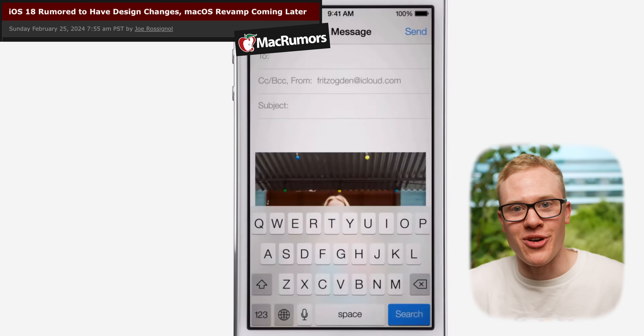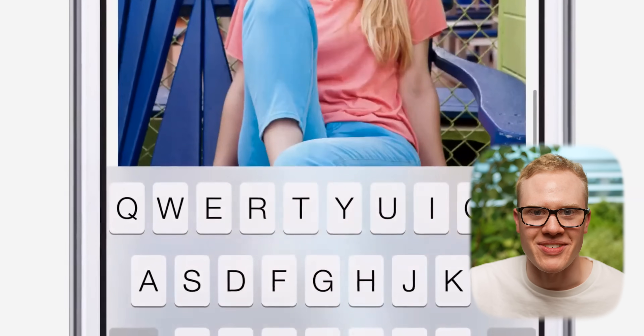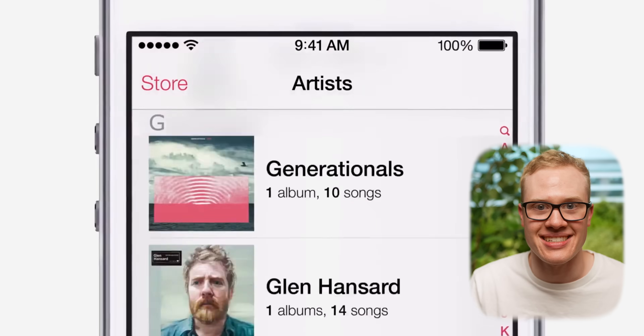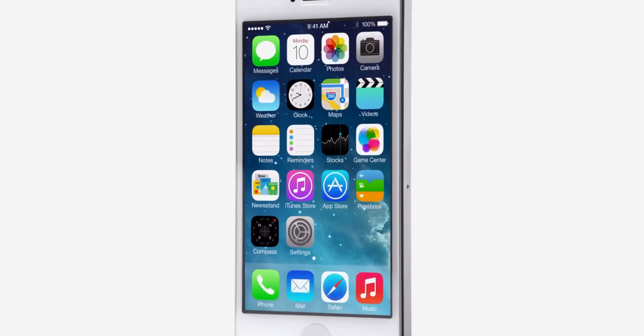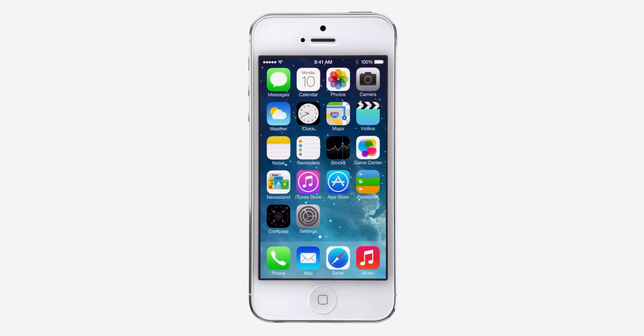Then there's everything else, like the new design, that has piqued my interest since I first heard about it. Because it's been a minute since the iPhone has gotten a new look — actually, it was back in 2013 with iOS 7. That's the last time Apple did a major aesthetic revamp for everyone's devices. Back then, Apple transitioned from the skeuomorphism and loads of detail with iOS 6 to a flatter, more simplistic look for iOS 7 that Apple believed was easier to use and understand.